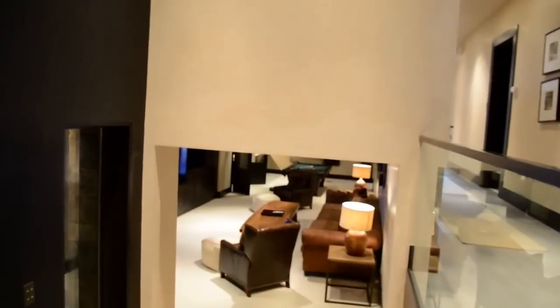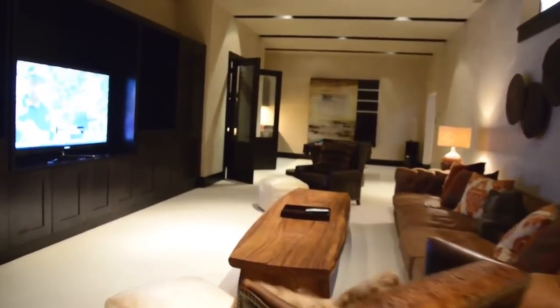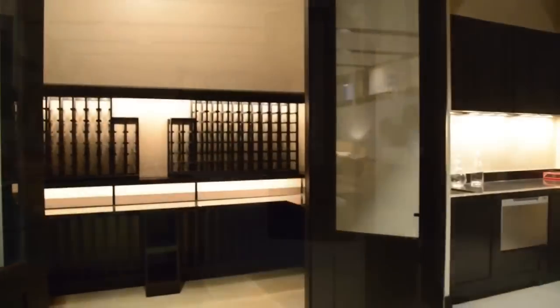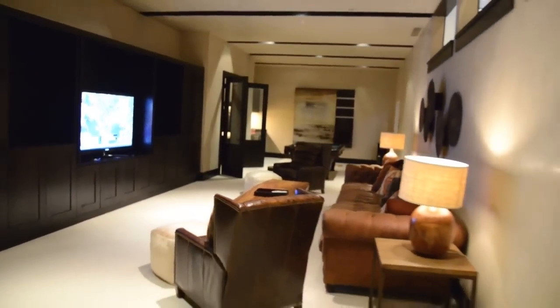Head down the gracious and open stairway to the meeting and game room below. Featuring comfortable furnishings, a flat-screen television, plenty of space for a game of pool, a wet bar, and a temperature-controlled wine room that can accommodate up to 500 bottles of wine in custom-designed display racks. This is the place to be for fun and relaxation.